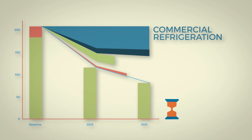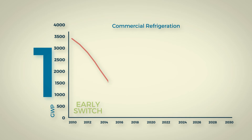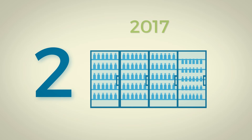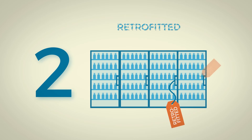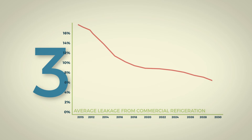In the very short term, commercial refrigeration is the top priority and EPEE has identified three necessary actions. There needs to be an early switch in new equipment from R404A to lower global warming potential alternatives. By the end of 2017, nearly half of the current supermarket equipment needs to be retrofitted to lower GWP alternatives. Average leakage rates in supermarket equipment need to be reduced to less than 10%.